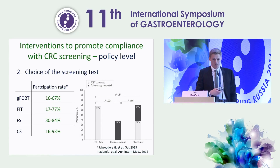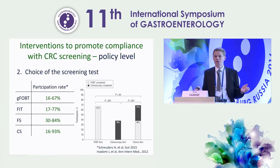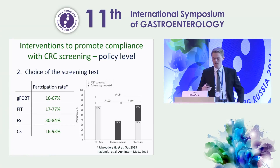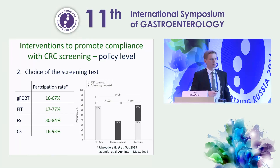I want to focus attention on this randomized controlled trial from the United States with three arms. Participants were randomly assigned to an FOBT arm, a colonoscopy arm, or a choice arm between FOBT and colonoscopy. What is very interesting is that giving people a choice may increase participation compared to offering only colonoscopy, without losing those who comply with colonoscopy. On top of colonoscopy participation, you can have additional participation through FOBT. Therefore, we should offer people a choice.